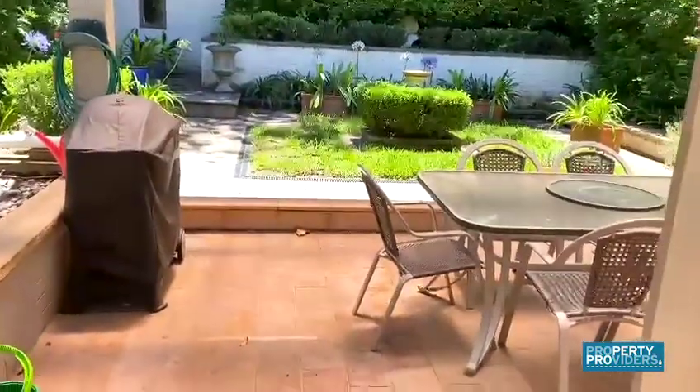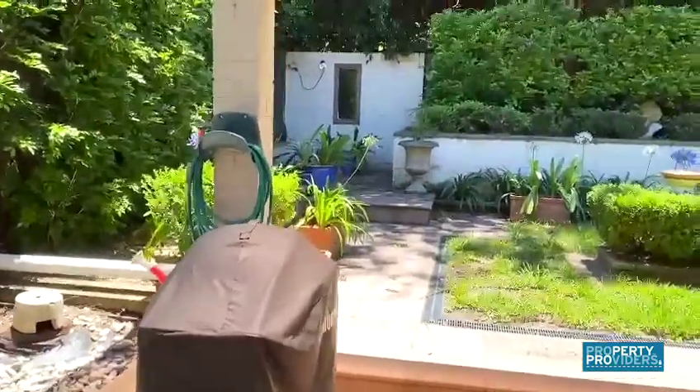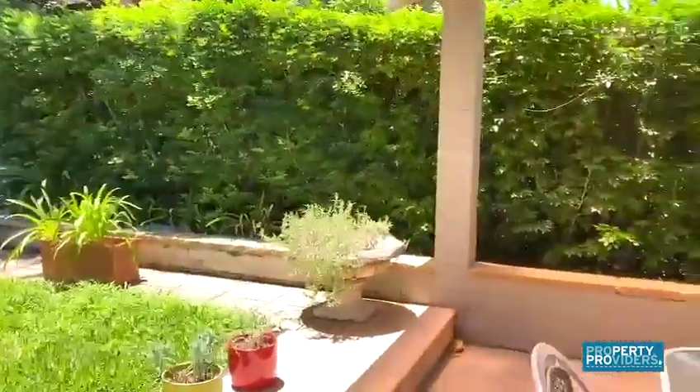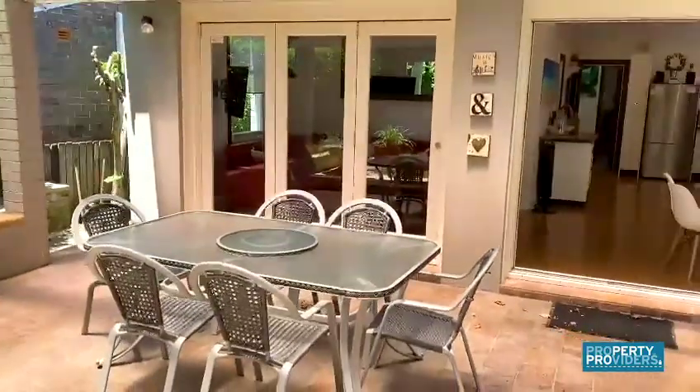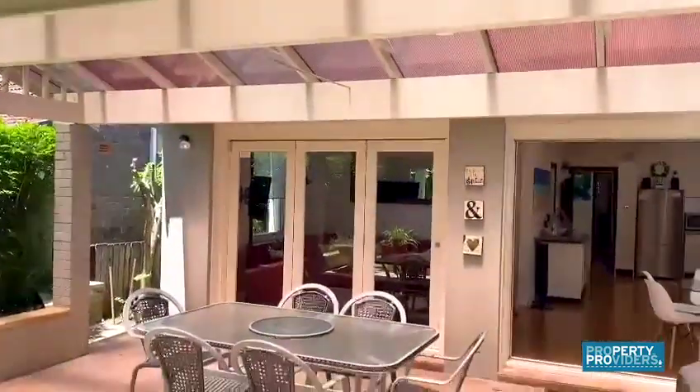This property is pet friendly — pets will be considered. There's a barbecue, a nice garden area, and outdoor al fresco dining which is undercover so you can use it all year round.